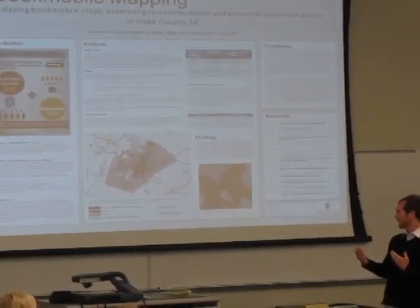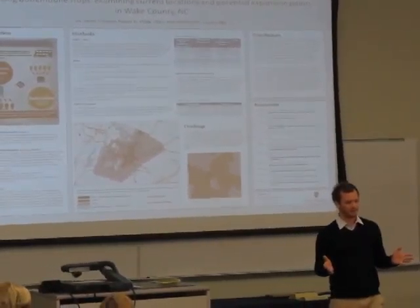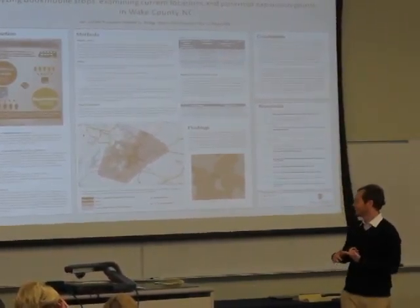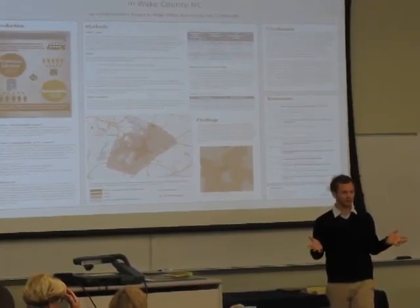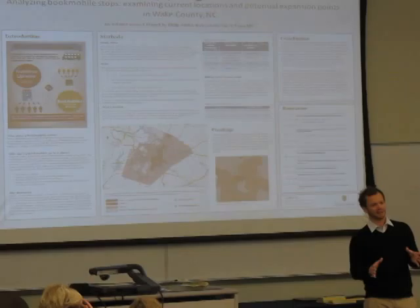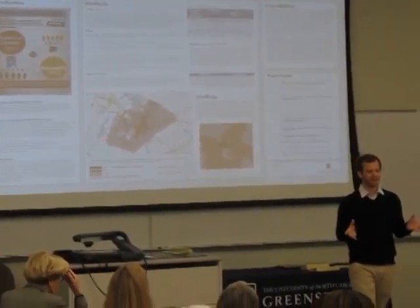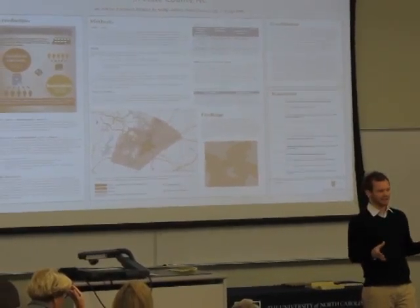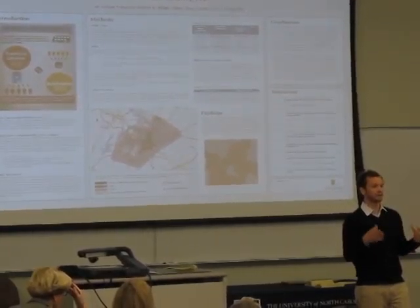What we found was that they're actually doing a very good job, but the real take-home message here is that it's visualized, and you can point to a place where they could do a little better. And even more important, this method that we came up with can be applied to other counties, so our hope is that we can extend this and other libraries can build on it.